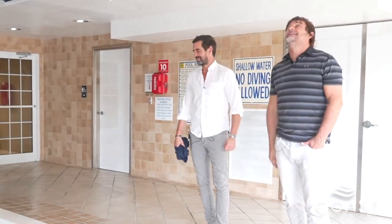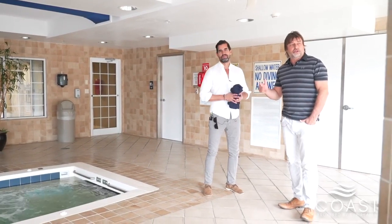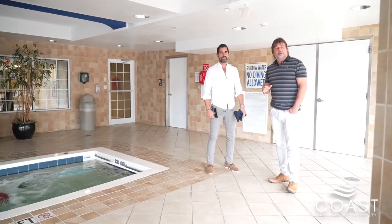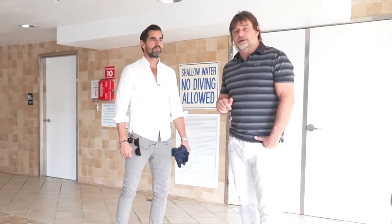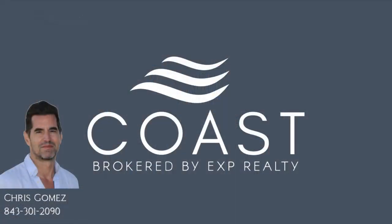They can get their exercise in and then jump in the car and head down to Namaste Spa to get treated afterwards. Or a hydrofacial — that's right. Well, thanks for joining us today. We've enjoyed showing you the Seacrest. Check us out online at coasthhi.com and you can check out Chris Gomez on his social media at Chris Gomez — Christopher Gomez. Thanks for joining us. Thanks, guys. Bye.